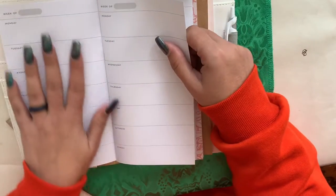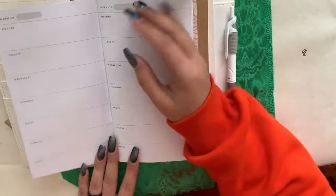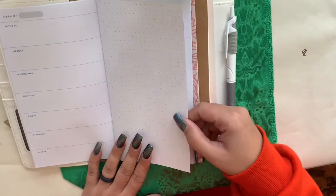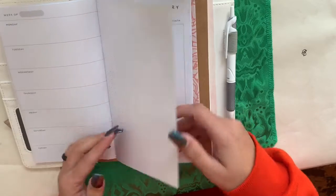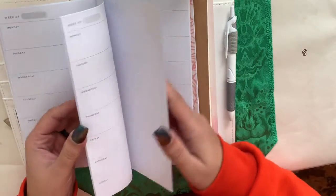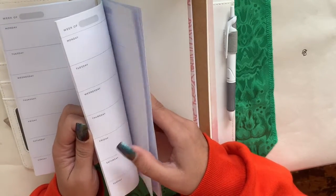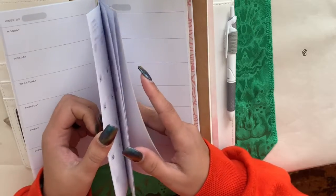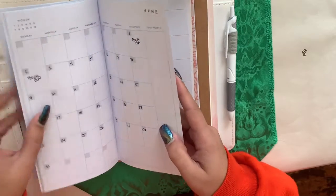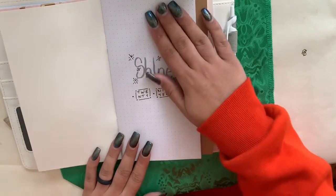I just set up January so far. For the weeklies, I'm just going to put my work and important stuff — not really a to-do list, because they have only one page of notes for each month. This is set up all the way through May and June.